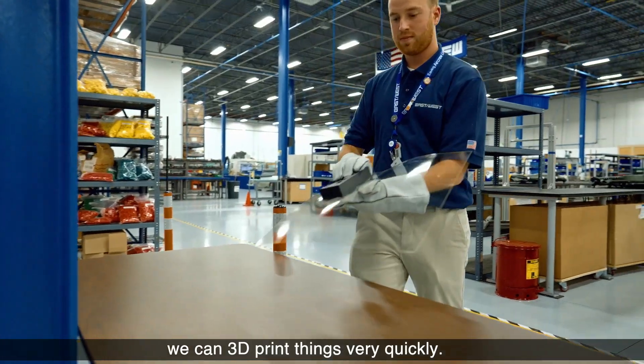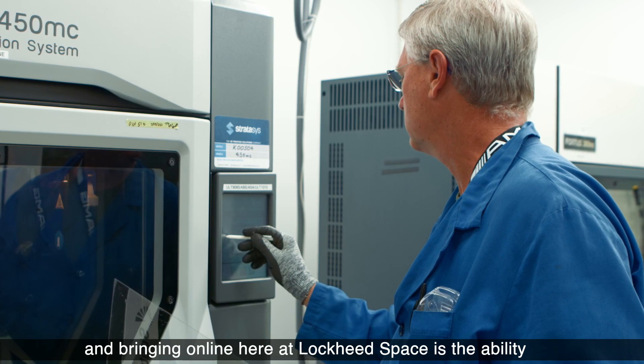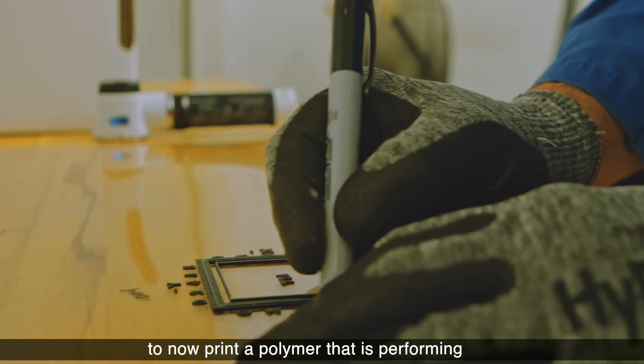We can 3D print things very quickly. What we've been working with Stratasys and bringing online here at Lockheed Space is the ability to now print a polymer that is performing at an electrostatic dissipative level.